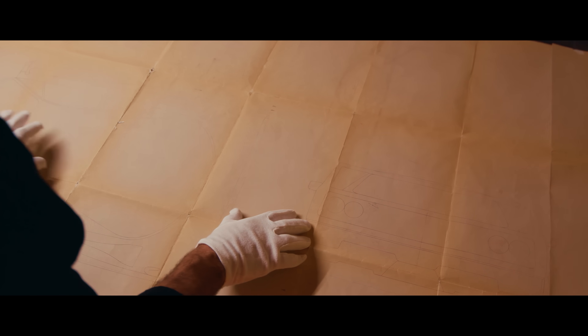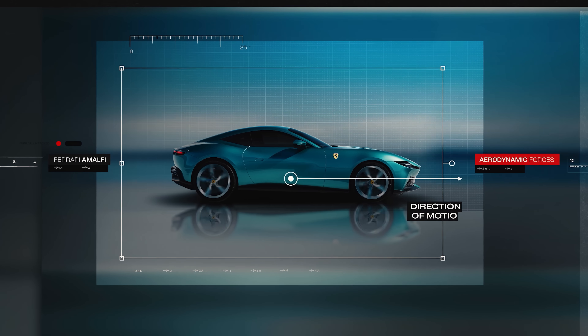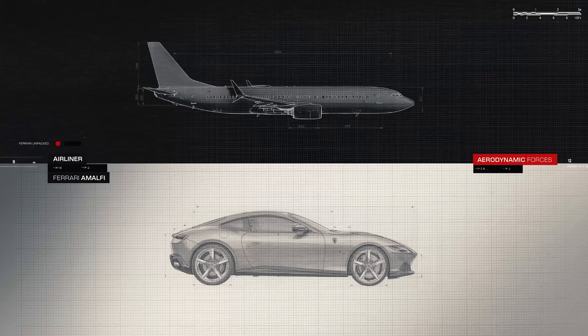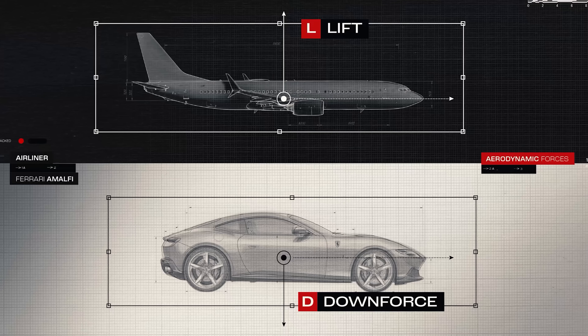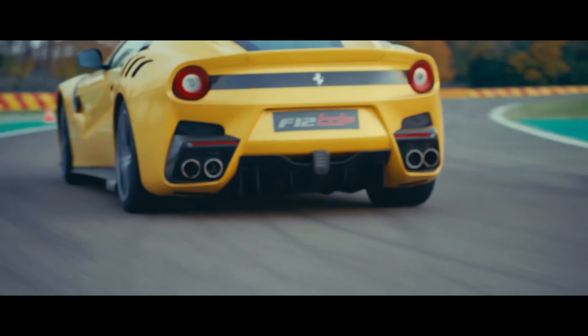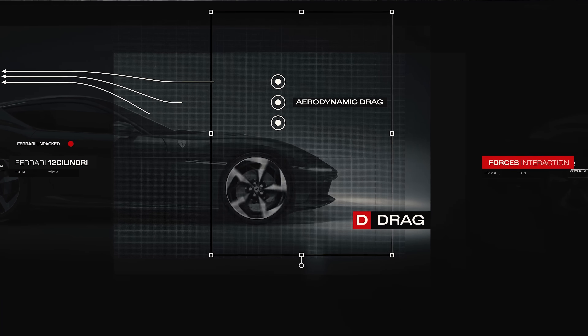Let's start with the basics. Aerodynamic forces on a body can be subdivided into two main components. The first force is perpendicular to the direction of motion of the object immersed in the airflow. If the direction of the force is upwards, towards the sky, it's called lift. If it's downwards, towards the ground, it's called downforce. The second force is parallel to the direction of motion. In the case of planes and cars, it's usually opposite to the motion. This is known as aerodynamic drag.